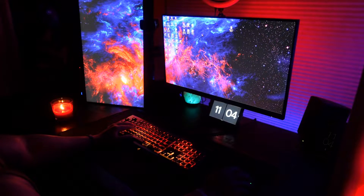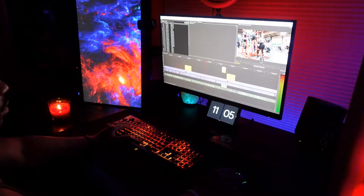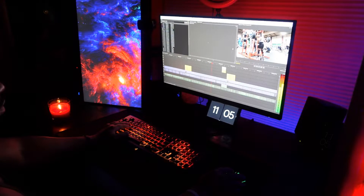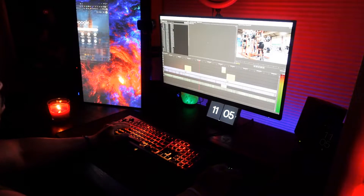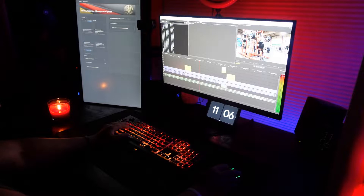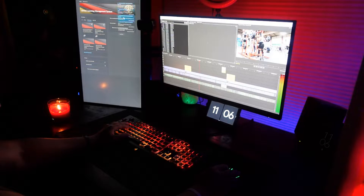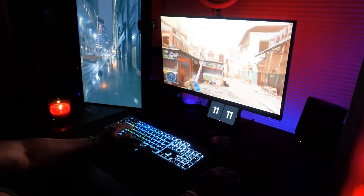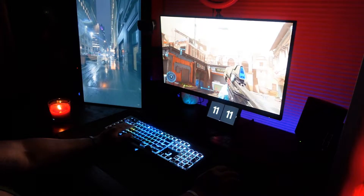I haven't been using portrait/landscape orientation for very long, but I'm telling you guys it's a game changer for sure. As far as editing goes, I just do that on the right screen, and then once I want to pull something up I can easily do that and get work done while everything is going on. It's also perfect for gaming and pulling up other video content on the left side as well.